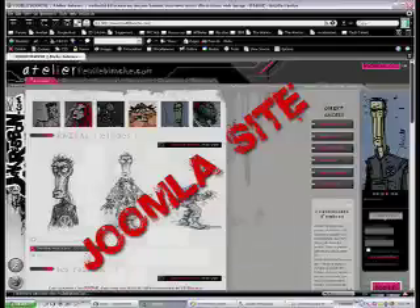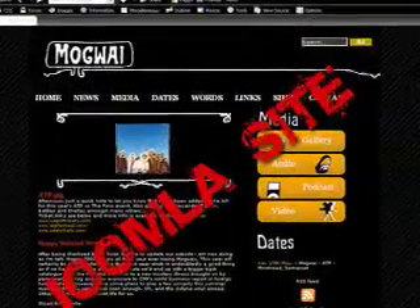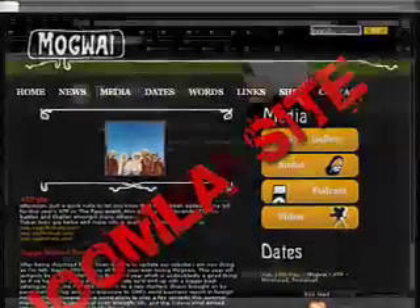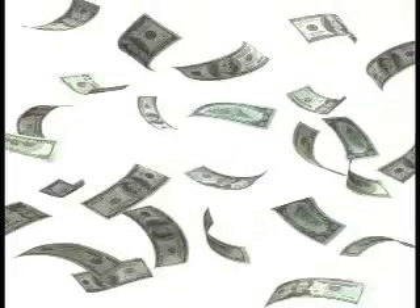Finally, you'll learn about a paid content membership site, including how to automatically accept single payments or monthly recurring payments for membership. You'll learn how to create locked access to non-paying members. These monthly paid membership sites can bring in thousands per month, and I'll show you exactly how to do it with my step-by-step videos.